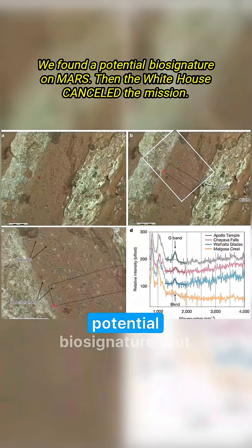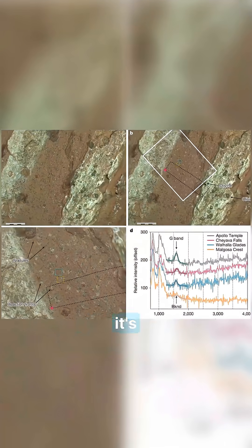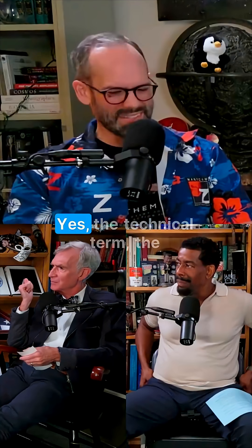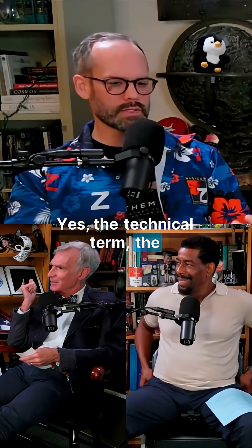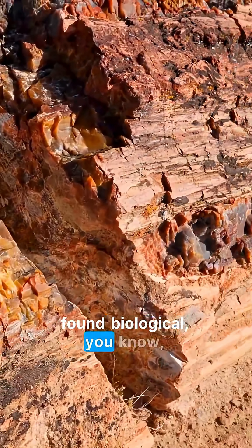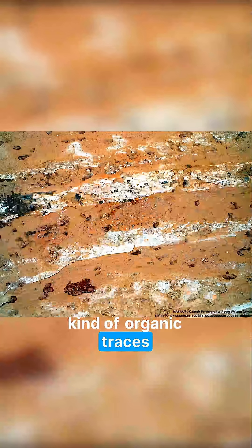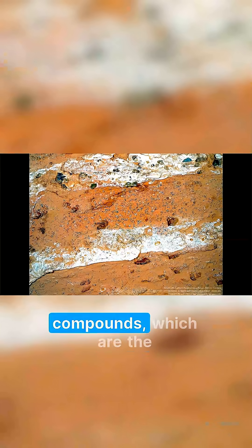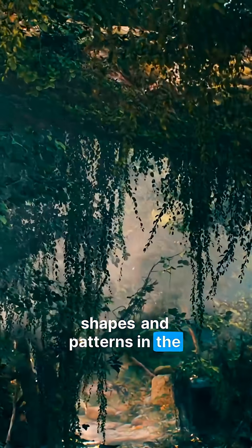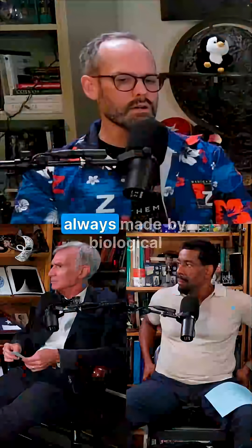They call it a potential biosignature, but it's the most promising potential biosignature. What makes it promising? Leopard spots — the casual term, but also the technical term. What they found on this piece of rock are organic traces, carbon compounds — the building blocks of life — overlaid with various shapes and patterns in the rock that on Earth are always made by biological systems.